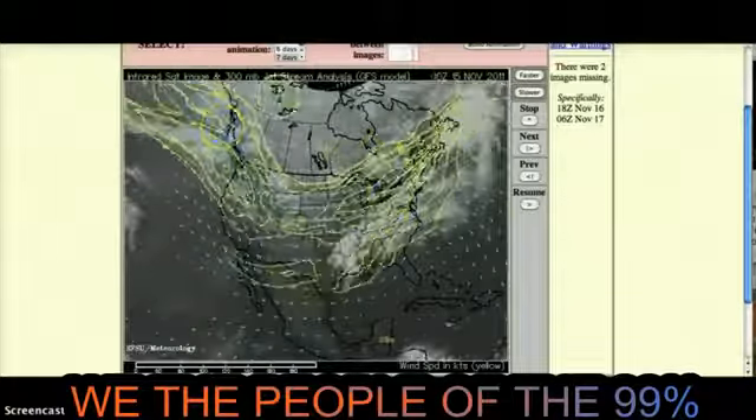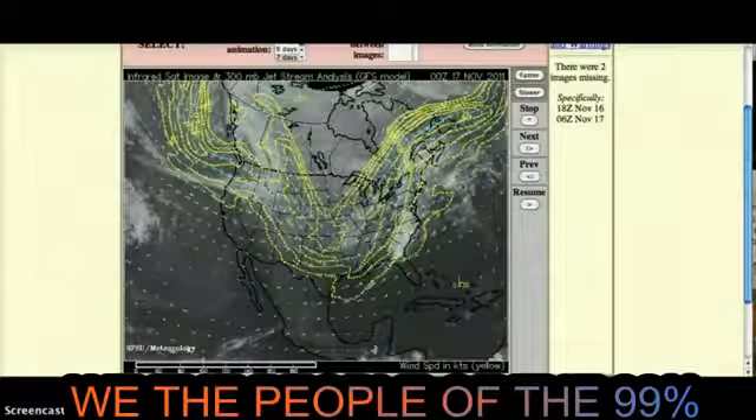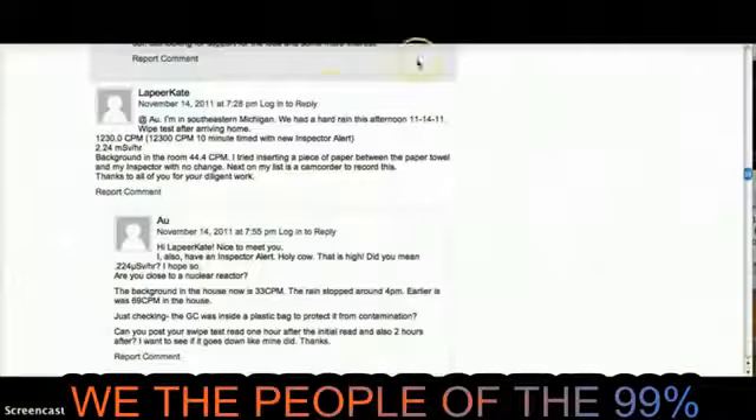I went over to any news just to see what other people are reporting. On November the 14th, someone in southeast Michigan — which is where I live — recorded 1,230 CPMs in the rainfall. We are in big trouble.